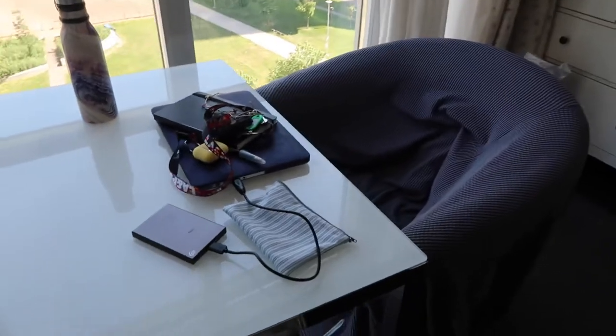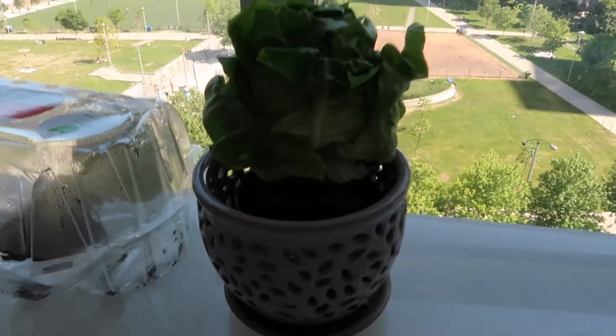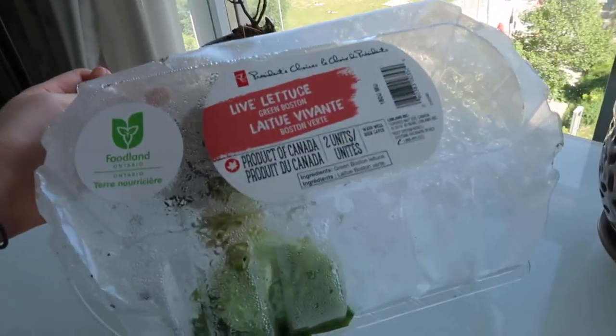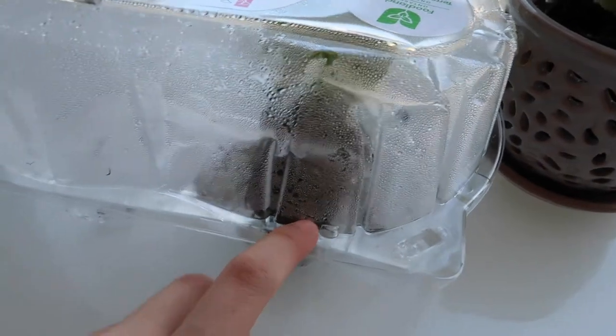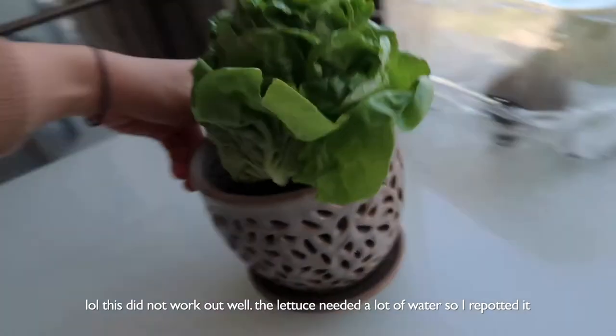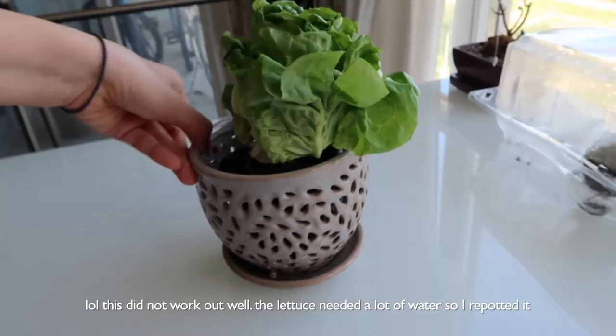These are all my things — I was just working here. And this is my plant lettuce. I got this at Loblaws — it says 'live lettuce' and it's a head of lettuce with the soil and the roots still attached, so I just potted it in this little pot and now it's my houseplant.